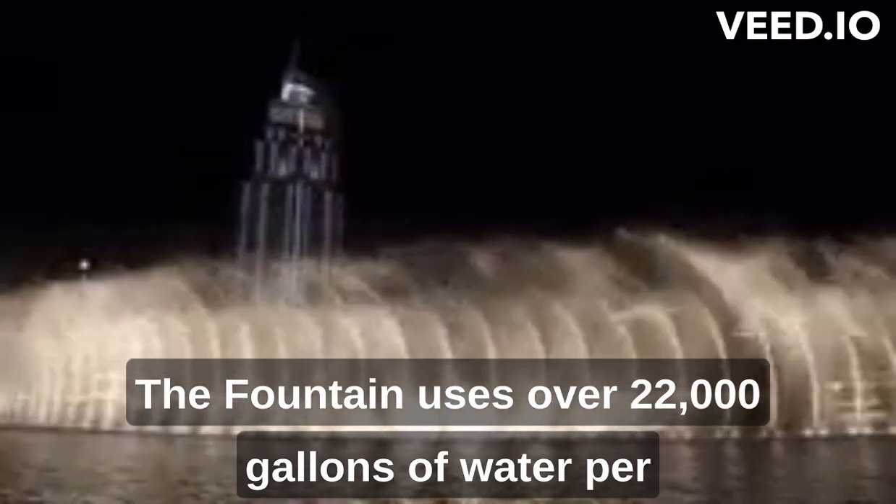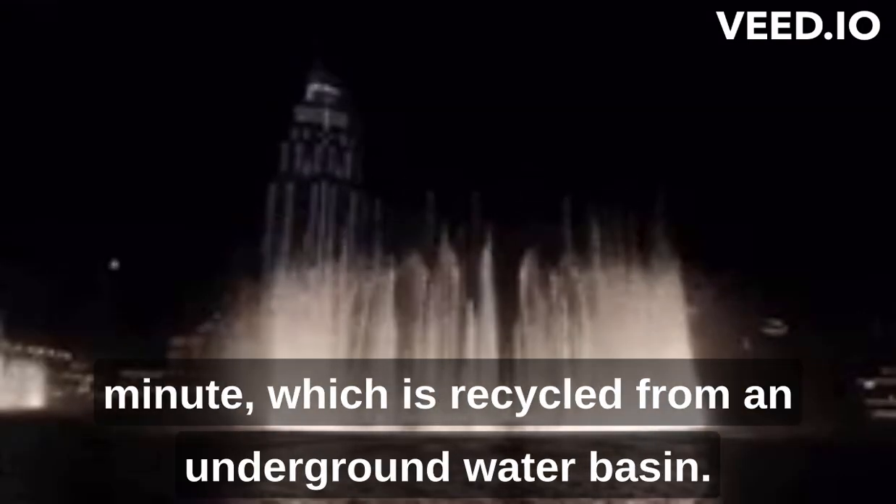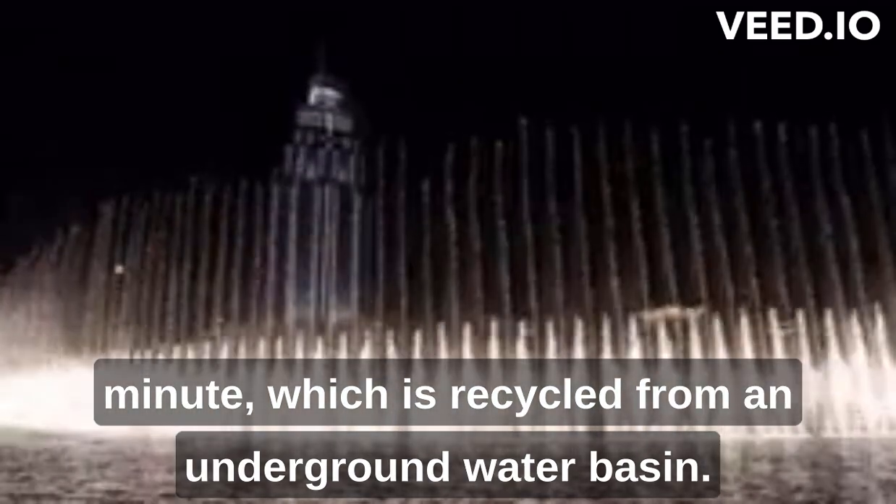The fountain uses over 22,000 gallons of water per minute, which is recycled from an underground water basin. The Dubai Fountain was designed by the same company that created the famous fountains of Bellagio in Las Vegas.